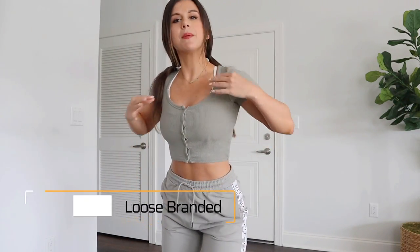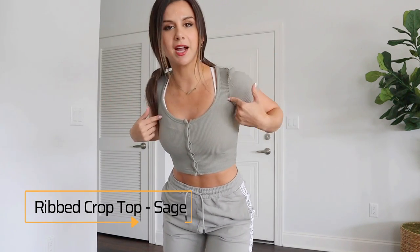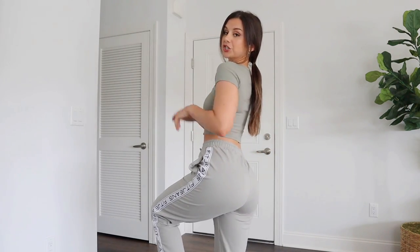A huge thank you to Fit Jeans for hooking me up with everything you see in today's video. Before we get into the meat and potatoes of this haul, I want to share with you what I'm actually wearing today — it's Fit Jeans. These are their loose branded joggers in the color Sage, paired with their ribbed crop top in the color Sage as well. Everything you see today is in a size extra small. I size down in Fit Jeans, but we'll get into sizing in a little bit. This Sage color is a pale green — I love Sage. I feel like it could be a spring or fall color.